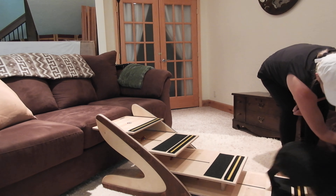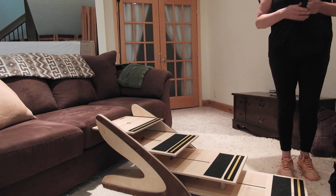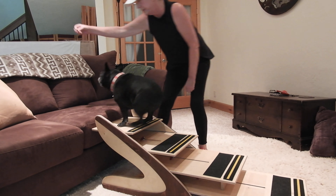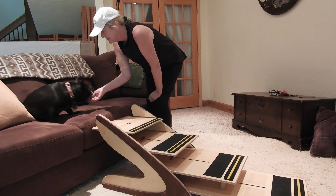Hi, this is Trevor. He's a French Bulldog, and he's almost 11 years old. He's having some mobility issues, and we're going to try out these steps for the first time. He knows I have a handful of treats, so we're going to see how he does.